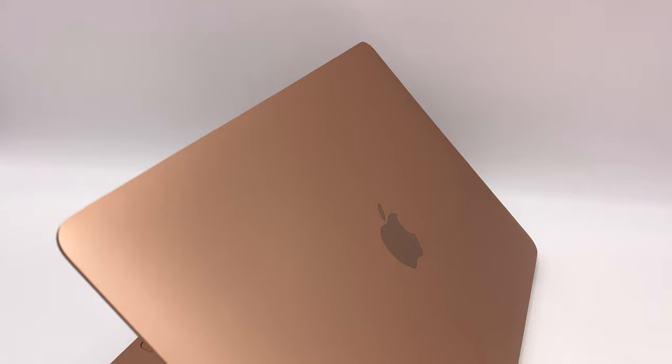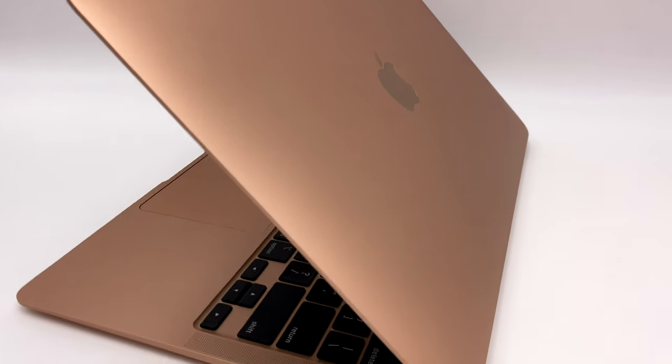We're very big fans of the MacBook Air on this channel. We find it to be almost the best all-around computer for 90% of people. It's fast. It's lightweight. It's built well. It's just a great little computer. But of course, Dell isn't going to take that laying down.